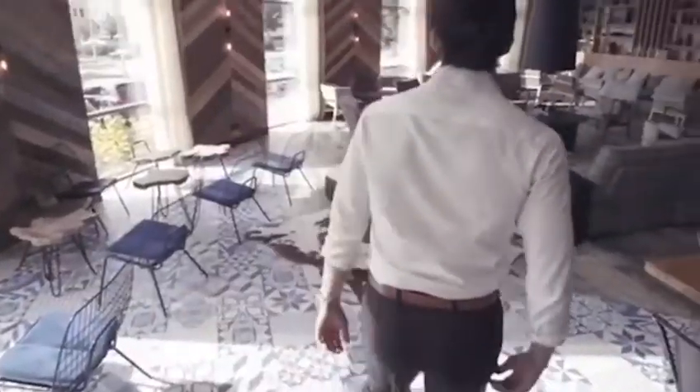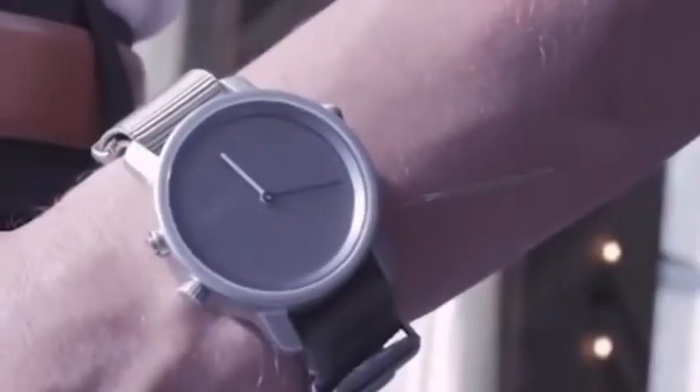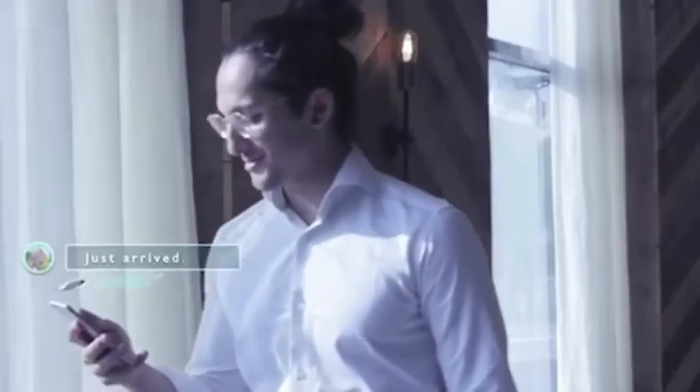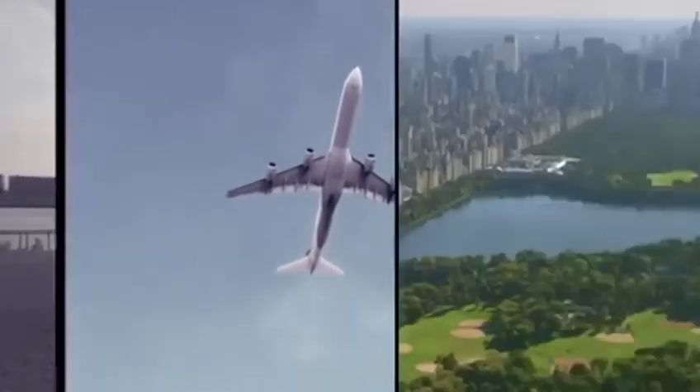Thanks to clever technology hidden under the translucent solar panel, you can use this watch to track your physical activity, study your sleep rates, and see notifications from your smartphone. You can buy this artifact for $150.